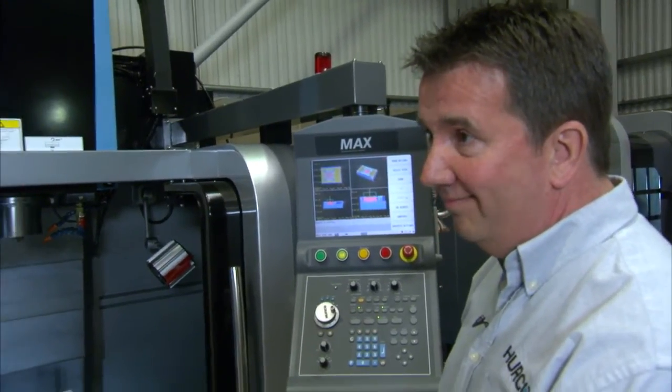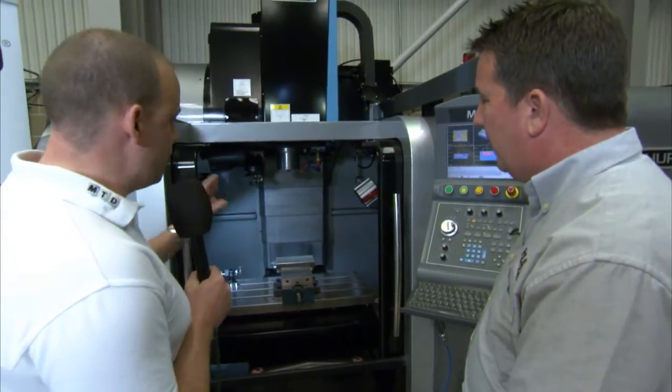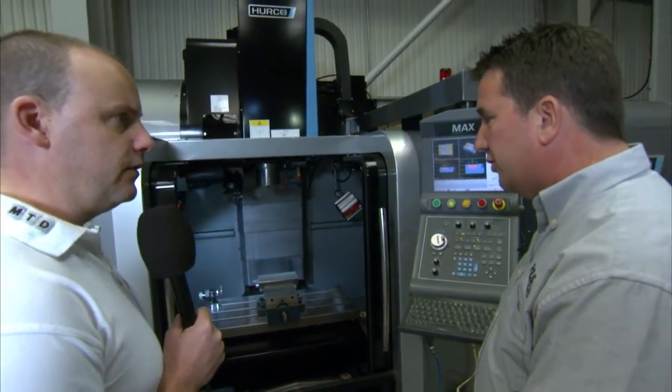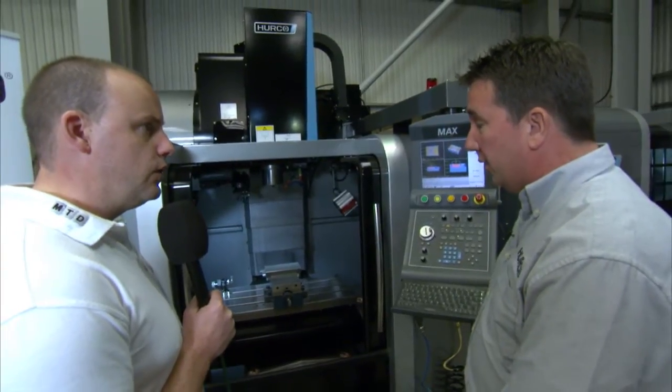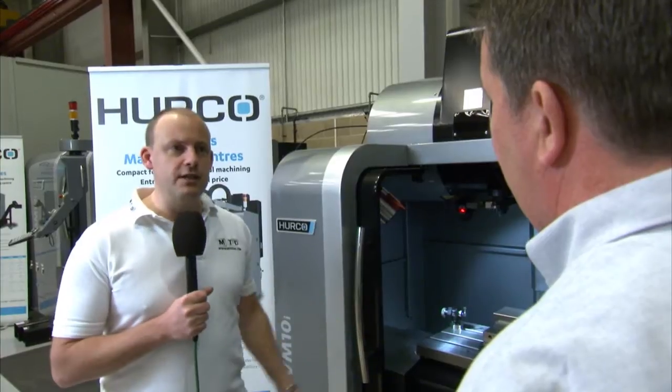Speed is another big factor — people are looking to reduce cycle times. The machine runs on linear rails on all three axes, so it's a faster machine. What sort of millimetres per minute in the rapid axes? 24 metres per minute rapids. Okay, well let's see this machine in action.